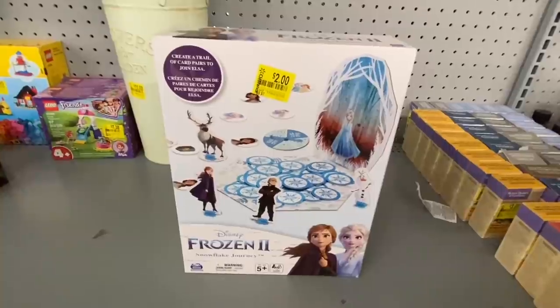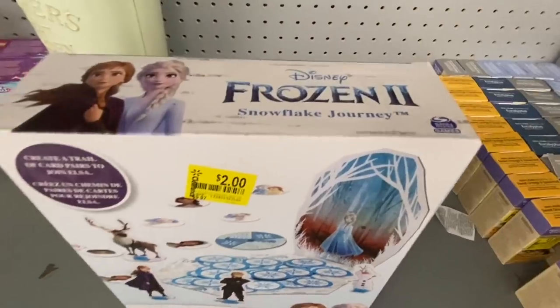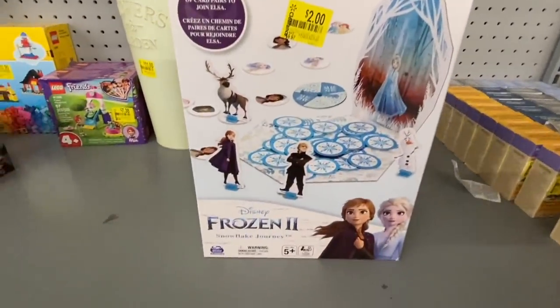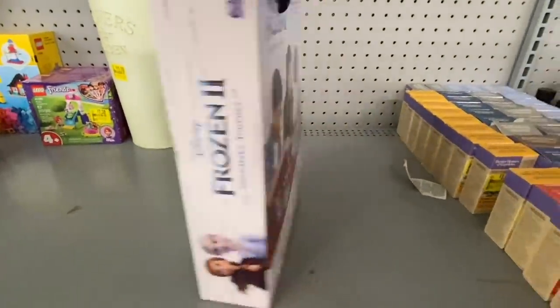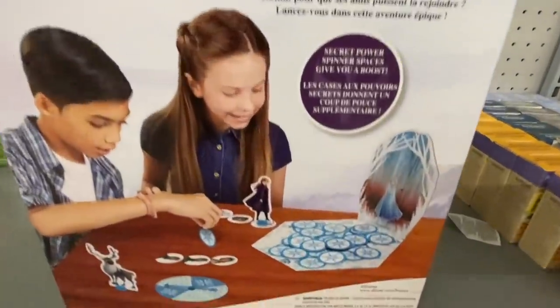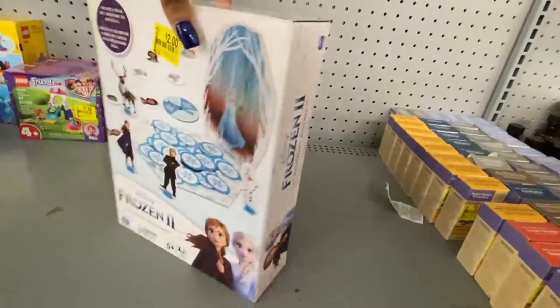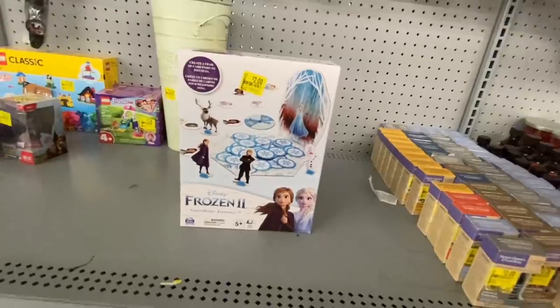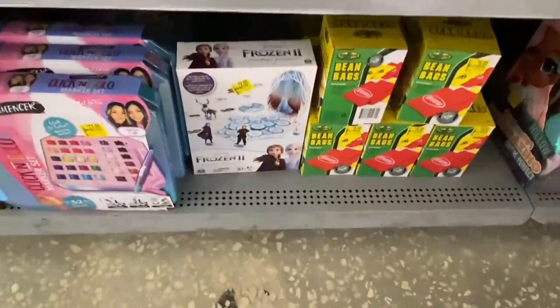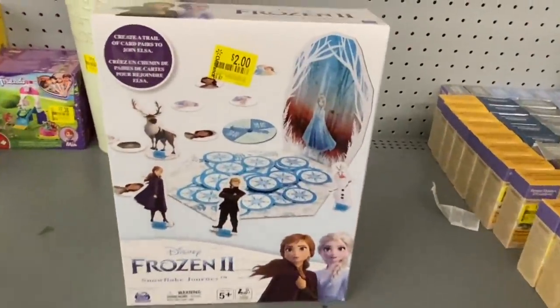I think we showed you this game before but it went down even more — this is Disney Frozen 2 Snowflake Journey, a game for ages 5 plus. Here's what it comes with. I'll turn it around and show you the UPC. Boom — only two bucks! They have a bunch down here — only two bucks. Let us know below if you guys score.